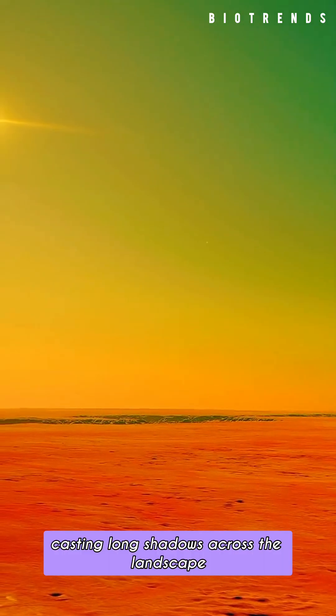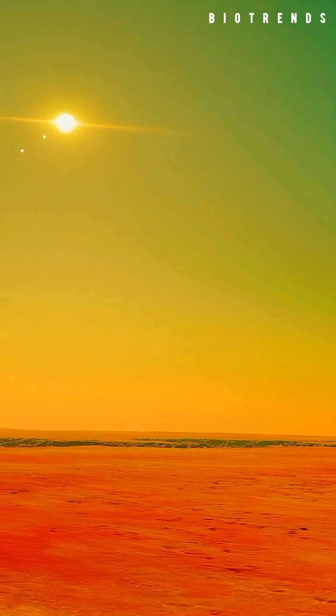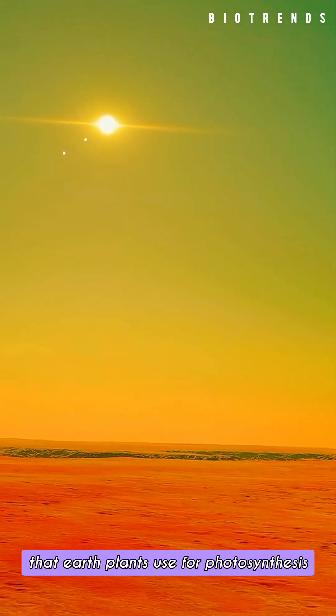Casting long shadows across the landscape — because its star is smaller and cooler than our sun, it gets less of the blue light that Earth plants use for photosynthesis.